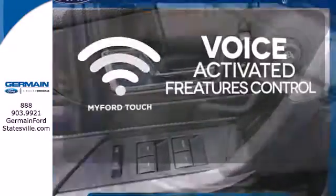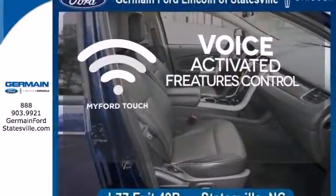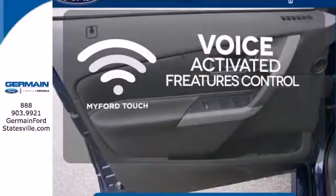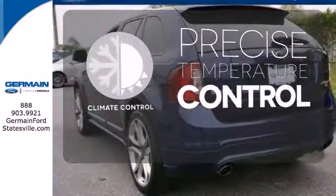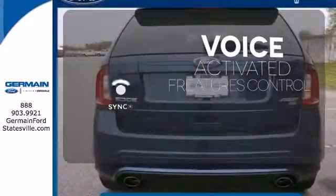Streamline your hands-free calling, PDAs, and digital media devices with the attractive and seamlessly integrated MyFordTouch. Select the perfect temperature with climate control. Great features are at your beck and call with SYNC technology.